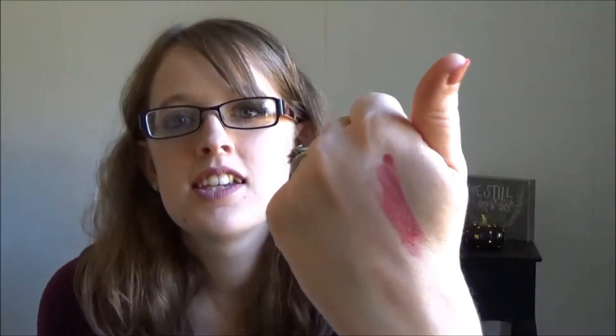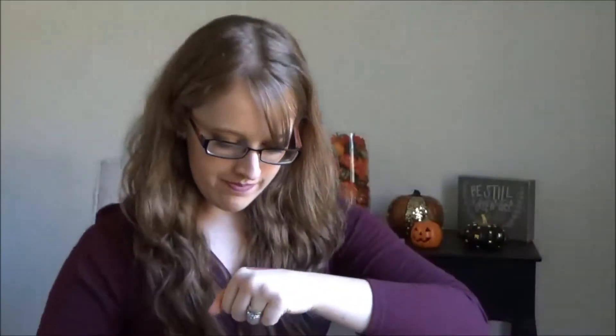The first lipstick I ever bought was a Maybelline brand from Big Lots, in the shade Born With It. I'm not sure if they still sell this shade — I believe when it came to Big Lots it was probably being discontinued. This was the lipstick that I wore when I got married. The first time I tried it on I just thought it was so flattering, so I've always stuck with colors like this. They're kind of like — not true reds and not pinks — they're always in between. Those are the colors I normally go for.